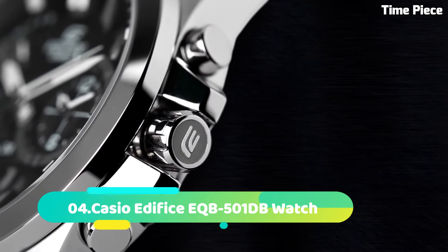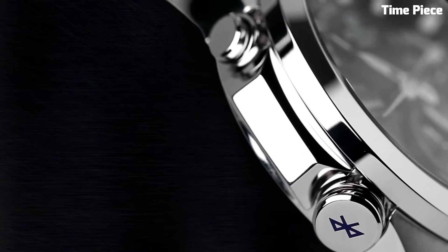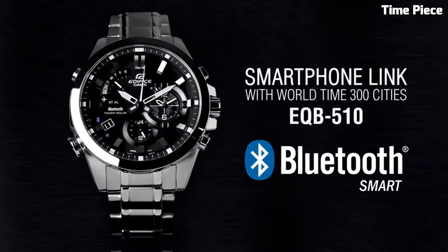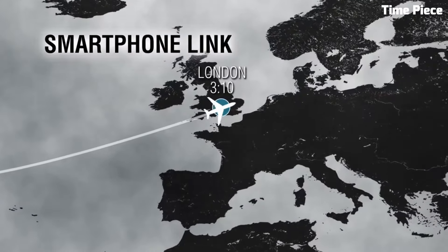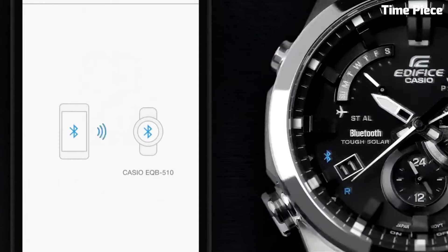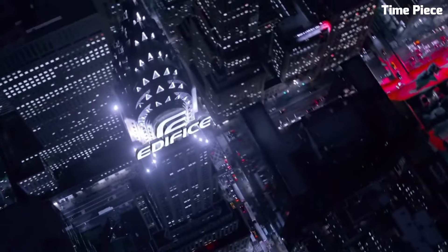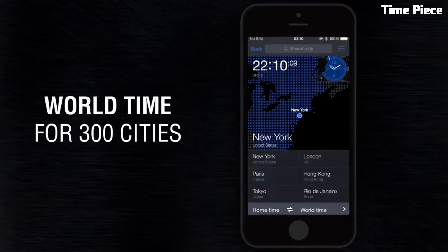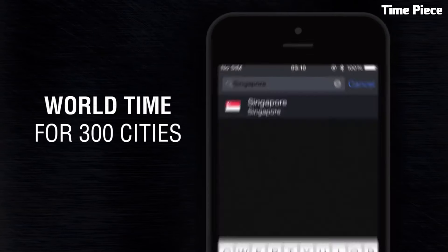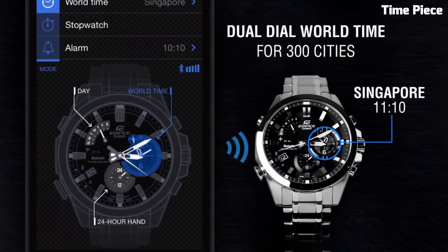Number 4. The Casio Edifice EQB5001DB Watch is a stylish and innovative timepiece designed for the modern man. Encased in stainless steel, its 44mm case combines durability with a sleek aesthetic. This watch is equipped with Bluetooth connectivity, allowing it to sync with your smartphone for accurate timekeeping, world-time functionality, and automatic adjustment for daylight saving time. The black dial features contrasting silver-tone hands and markers, providing excellent legibility, along with a date display and chronograph function.